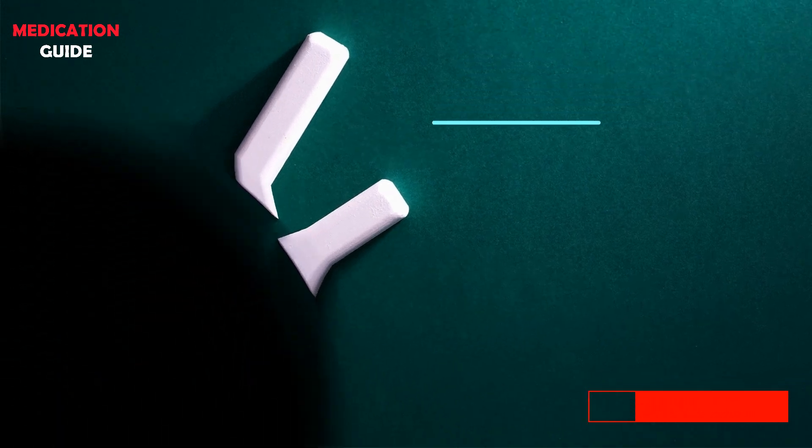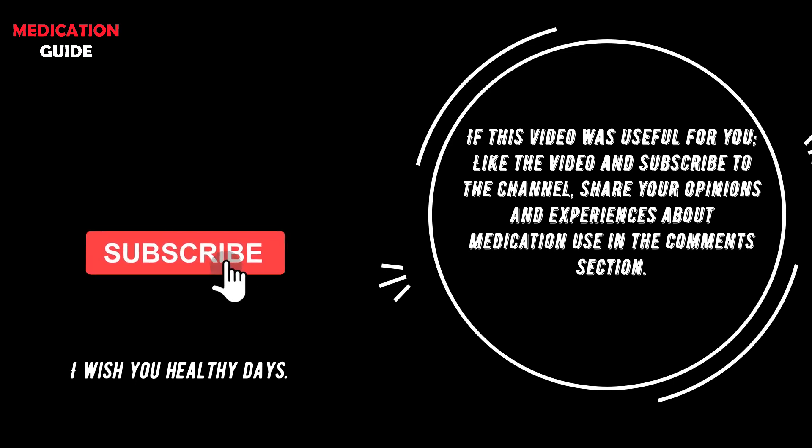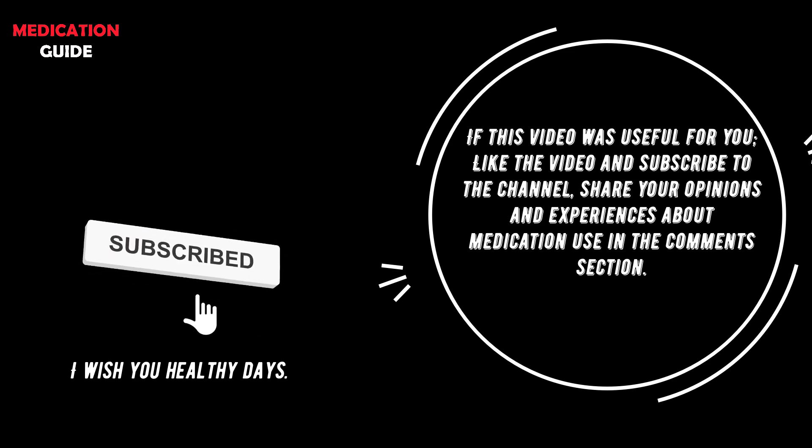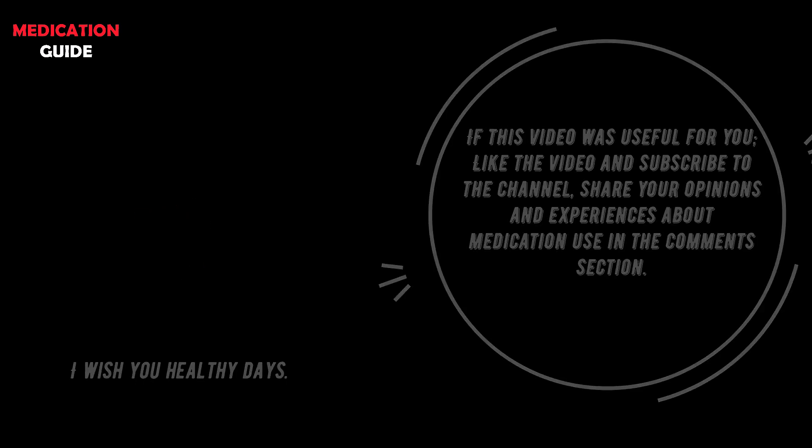If this video was useful for you, please like the video and subscribe to the channel. Share your opinions and experiences regarding drug use in the comments section. I wish you healthy days.